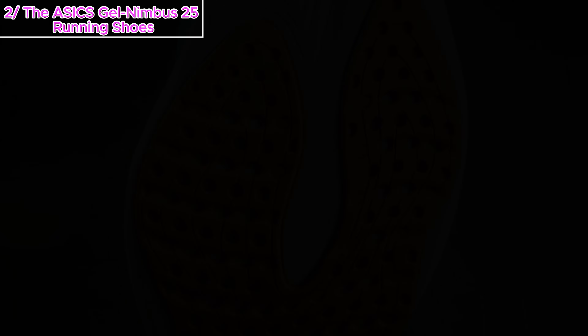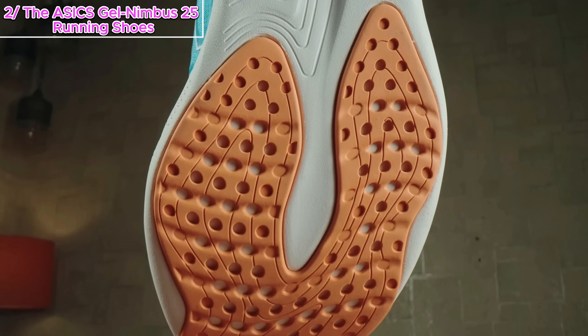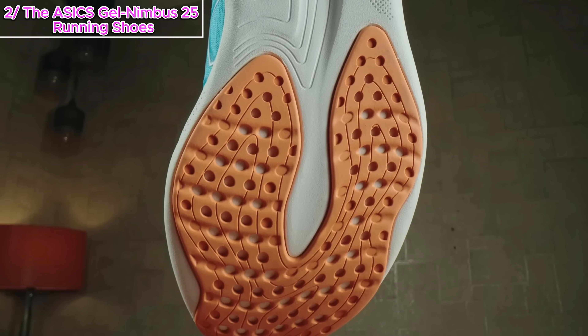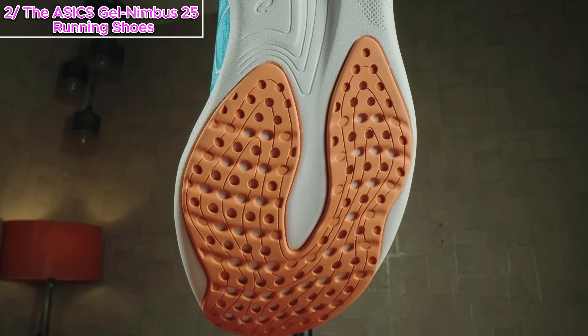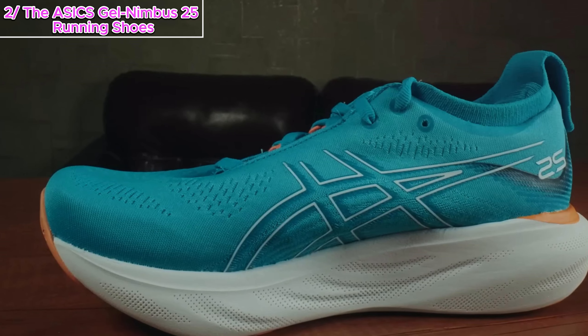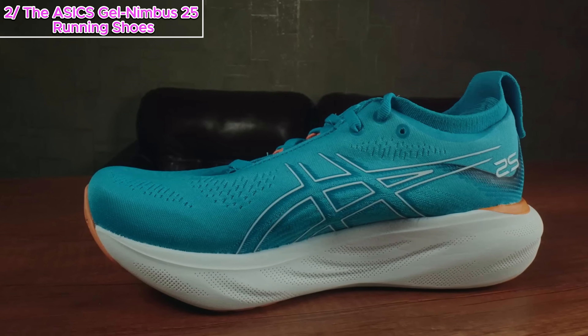Now here's the kicker: with all the added features, the Nimbus 25 maintains almost the same weight as the 24 and comes in at $160 — a win for ASICS. In conclusion, the Nimbus 25 is ASICS' bold move, stepping out of the comfort zone. It might not be as agile, but for those slow easy miles, it's a reliable companion.